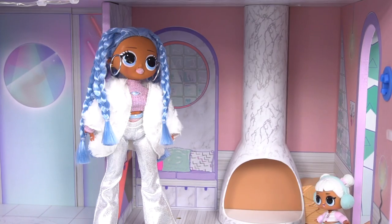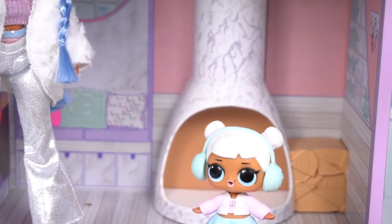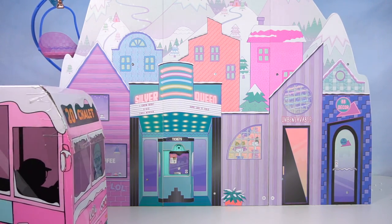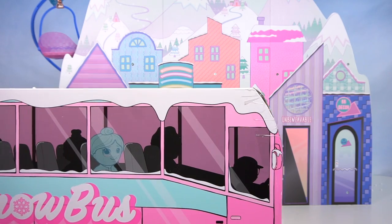Hello? Hello? I don't think they're here yet! And the chalet is completely empty! I'm sure they'll be here soon! Let's go play in the snow while we wait for them! Yay, the snow bus is here!